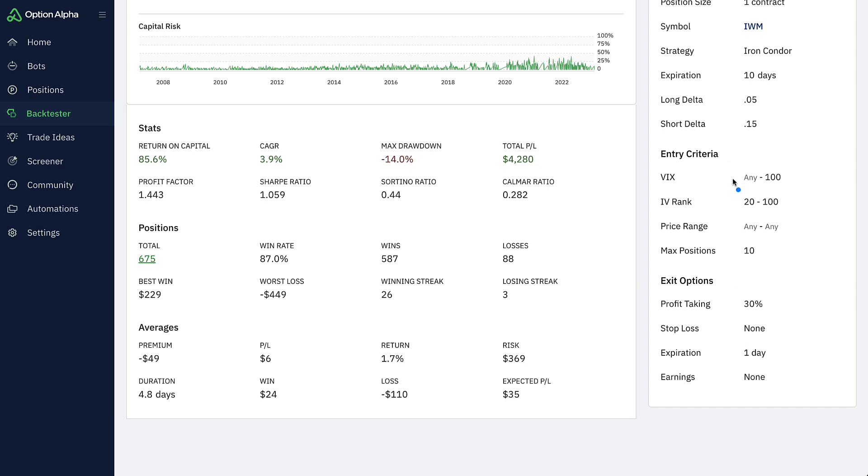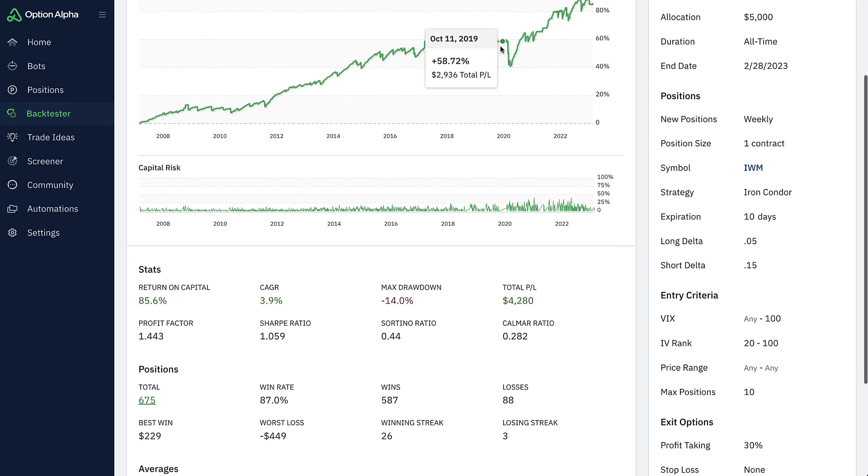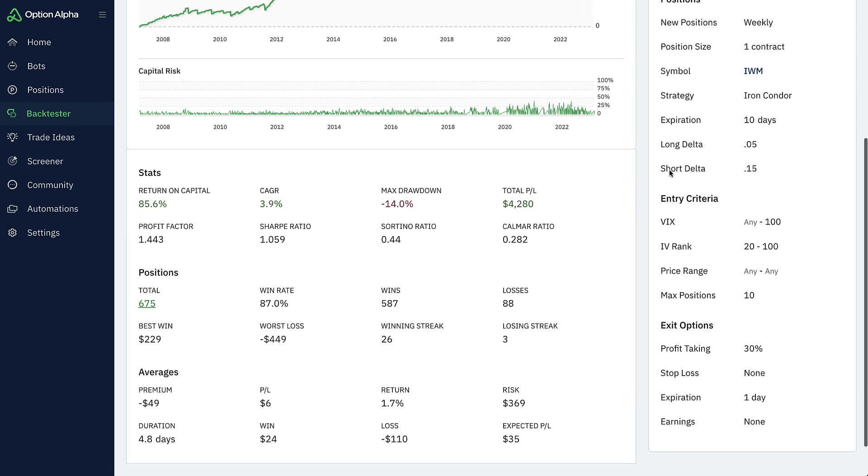For entry criteria, the VIX doesn't really matter, but I said the underlying IV has to be above 20 — to try to filter out those low IV rank levels for a ticker. If it had no IV rank or really low IV rank, it didn't do anything. You can see periods like back in October 2020 where it really didn't enter new positions and kind of stayed stagnant, basically just held capital.